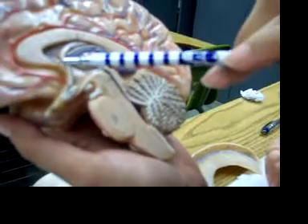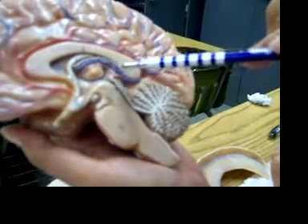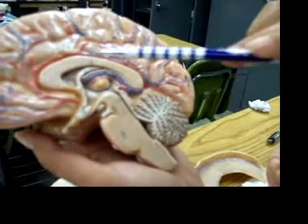We already went over the septum pellucidum. Choroid plexus is this, the purple in it. The corpus callosum is this.